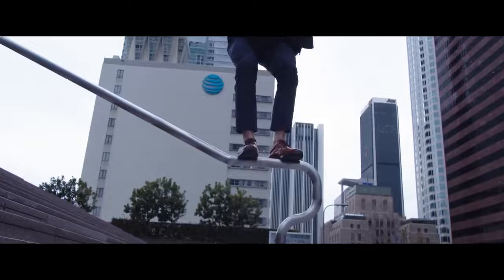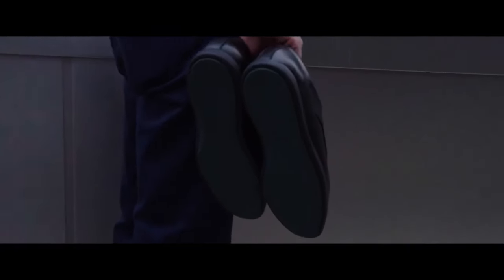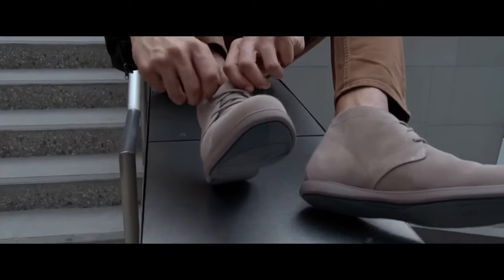We have also custom designed our outsoles for flexibility, grip, and longer lasting wear. We were able to accomplish this by establishing a unique tread pattern and reinforcing the rubber outsoles with a high carbon composition.